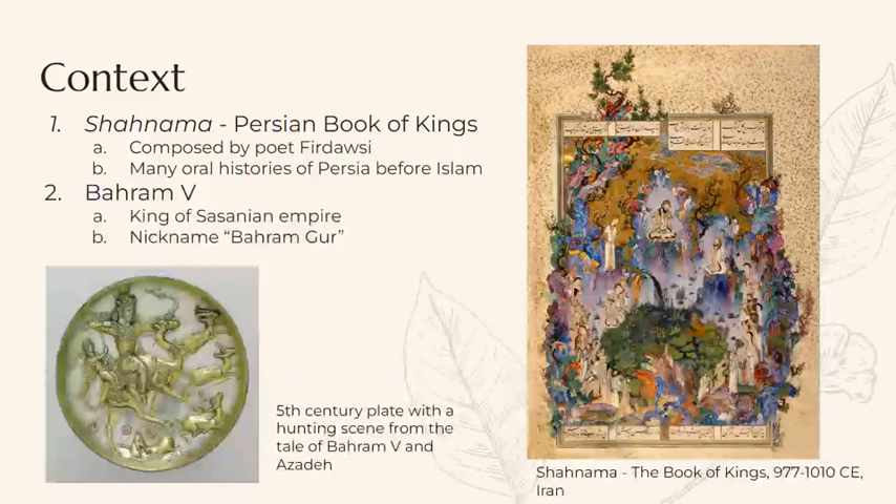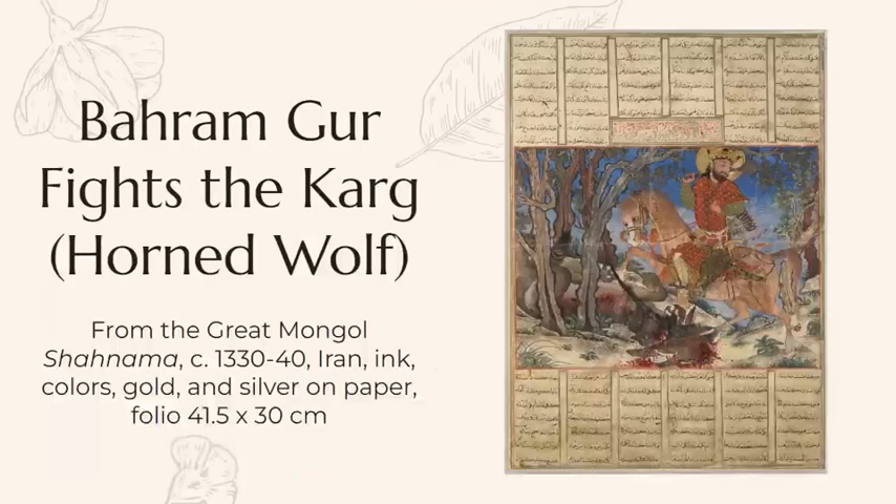For context of this artifact, the Shah Nama is the Persian Book of Kings — a very long epic poem. It was composed by the poet Ferdowsi around 1000 CE, and it incorporates many oral histories of Persia before Islam and its past heroes.